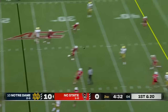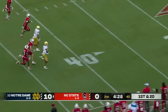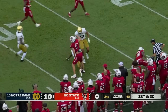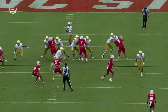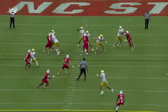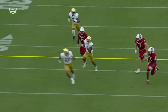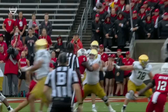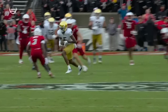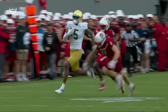Another nice pocket for Hartman, his throw on target — Tobias Meriwether tripped up from behind inside the 35. They really need Tobias Meriwether to get going. It looked like Boykin was going to jump it but there came Meriwether right across the middle. Hartman does such a great job working the middle of the field; so much of college offense is outside the numbers but Hartman is very comfortable working the middle.